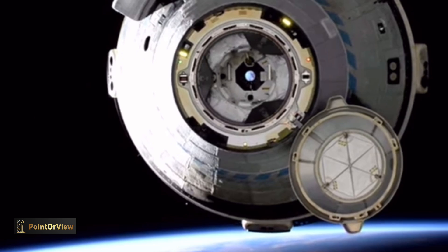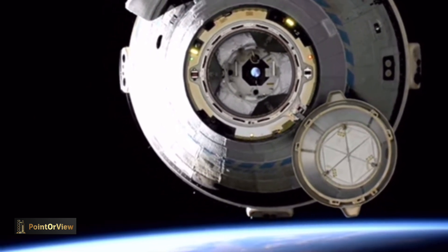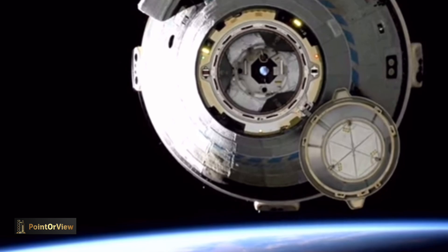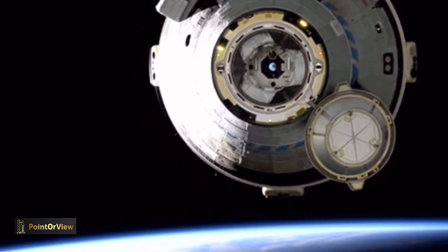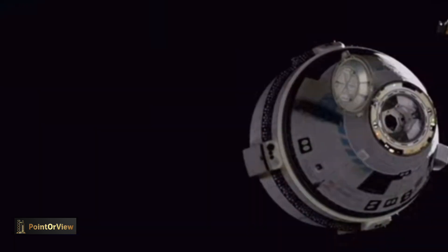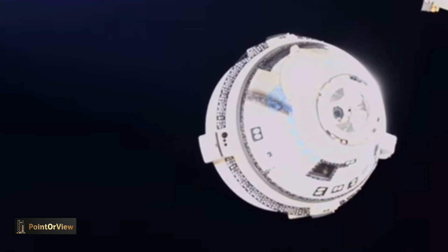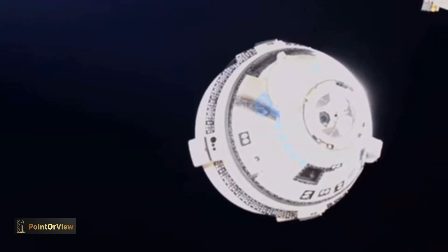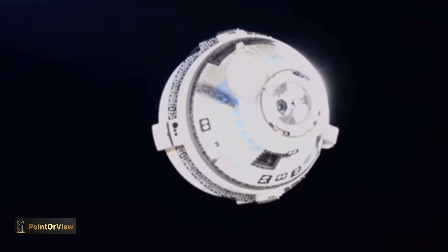You can see those thrusters firing there on the left of your screen as Starliner backs away from space station. We are now just 35 meters away from the International Space Station. We saw a good first burn. Houston ISS, ISS thrusters enabled — confirmation, all 27 jets have fired.